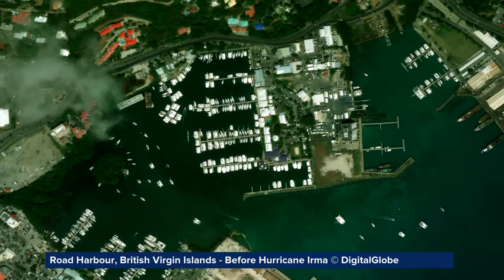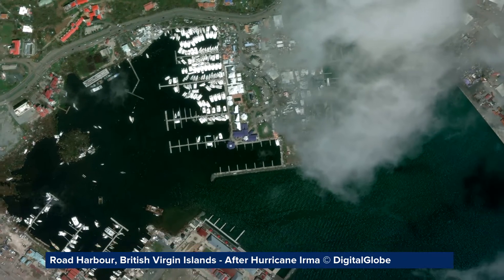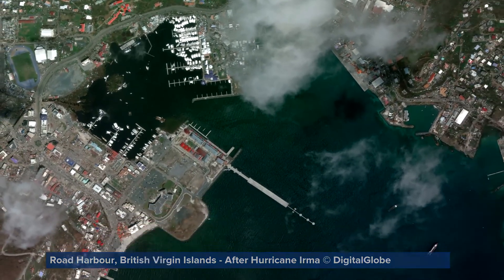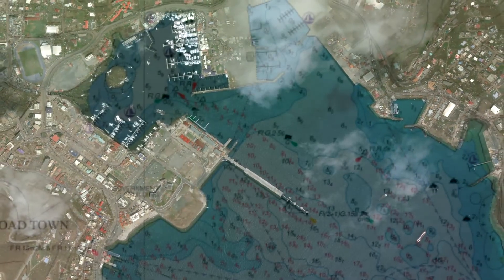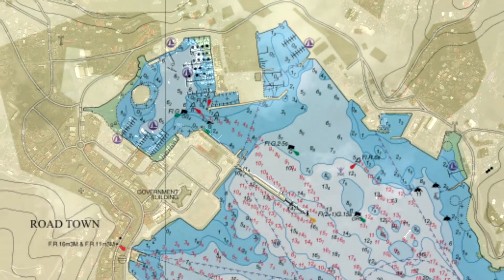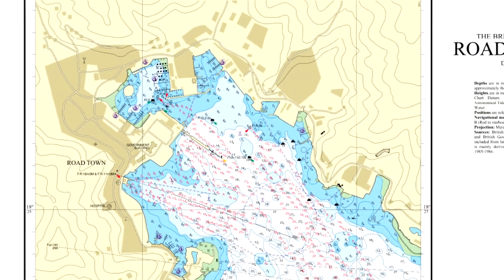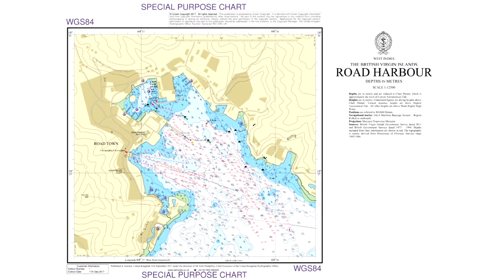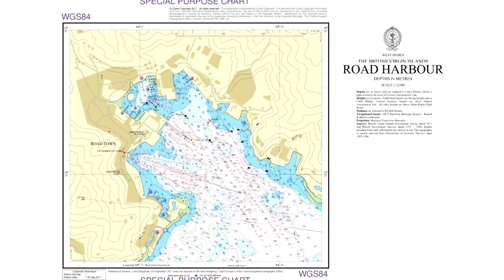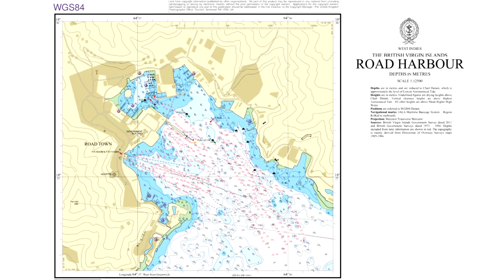In the wake of the hurricanes that hit the Caribbean, the UKHO supported relief efforts by compiling survey data and satellite imagery to assess the damage caused. Just 24 hours after Hurricane Irma, they issued emergency navigational charts to the British Virgin Islands, enabling ships bringing in aid and medical supplies. For the future, this information will continue to support the recovery of the marine environment and marine economy in British overseas territories.